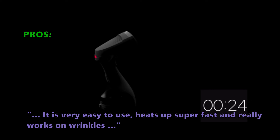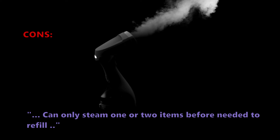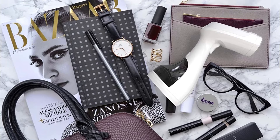It is very easy to use, heats up super fast, and really works on wrinkles. Some customers had problems with it, noting you can only steam 1 or 2 items before needing to refill. With a large 300ml water tank, this handheld steamer helps produce continuous steam long enough for most jobs.